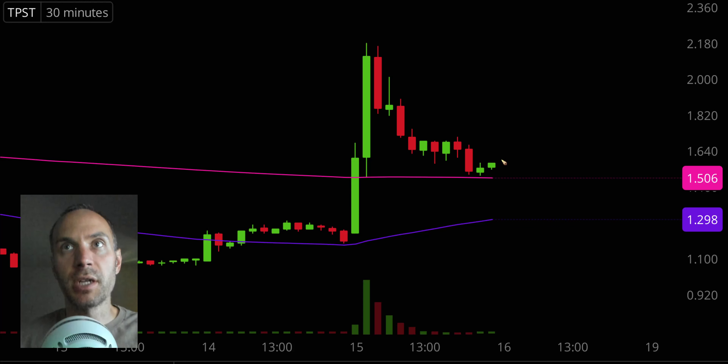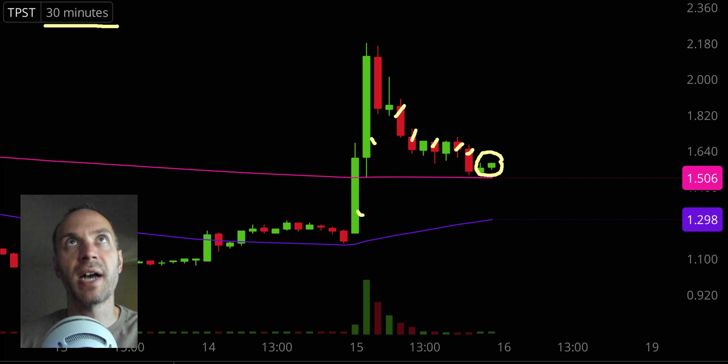First off, a couple of clarifications. Number one, the candlestick that you see right there will be moving around and changing, because the market's still open for a small amount of time. But I like to do these videos when the market is still open because sometimes we can capture some really interesting late day price movement. Second, I'll be using the 30-minute time frame, meaning each one of these candlesticks represents 30 minutes worth of time.